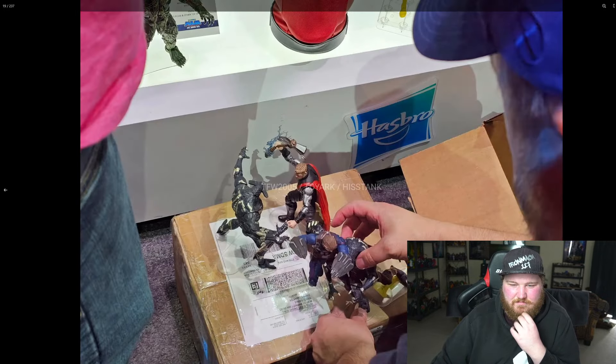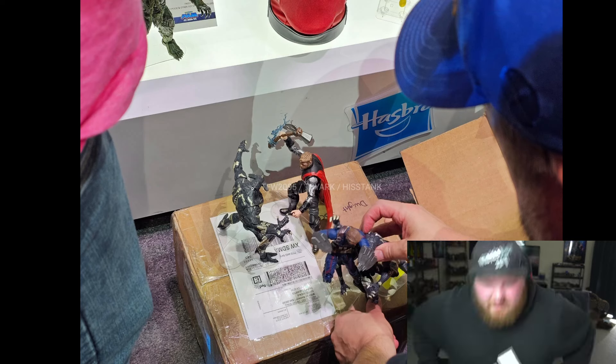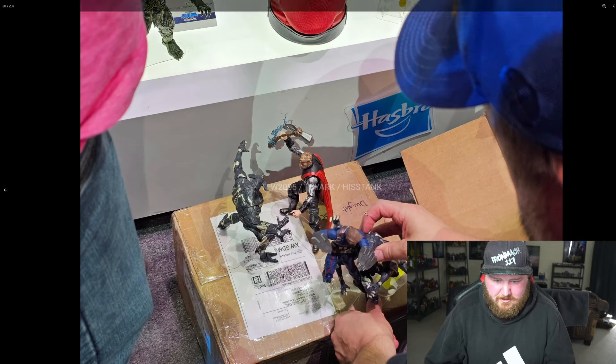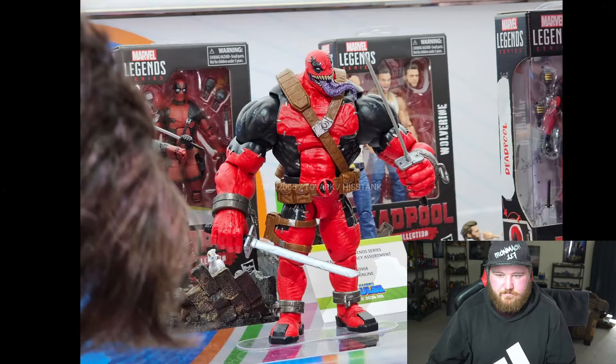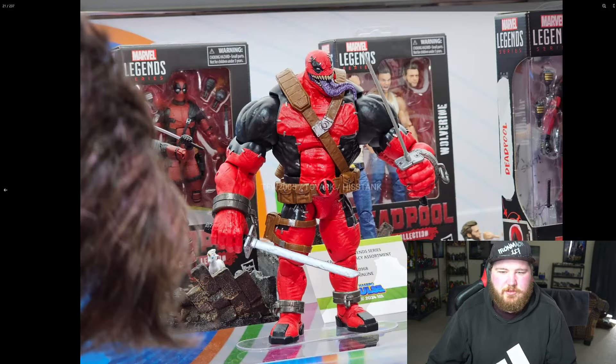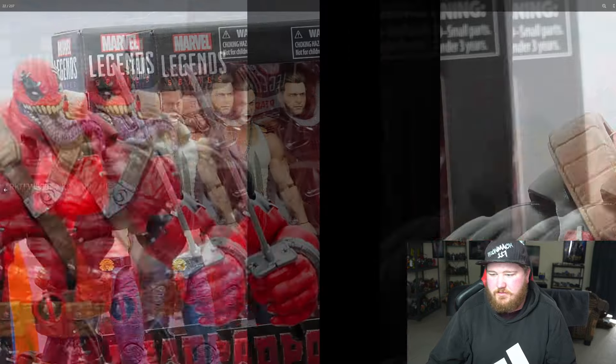That's an old Thor and Captain America. These are the Creeper Crawlies — whatever they're called — from Infinity War, the henchmen dudes there. I think we've got more photos of them soon. We've got another look at Venom Pool, which looks pretty cool. And then, obviously, Wolverine and Deadpool — they're out now if you do want to get them. I've got both of them. They're great figs.